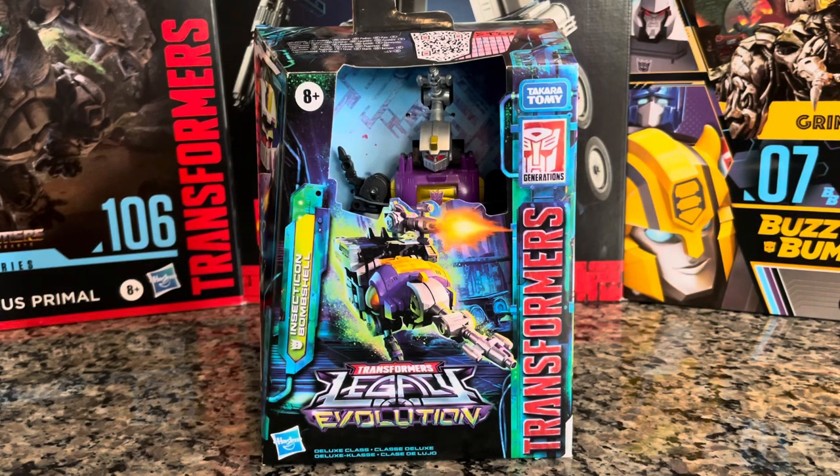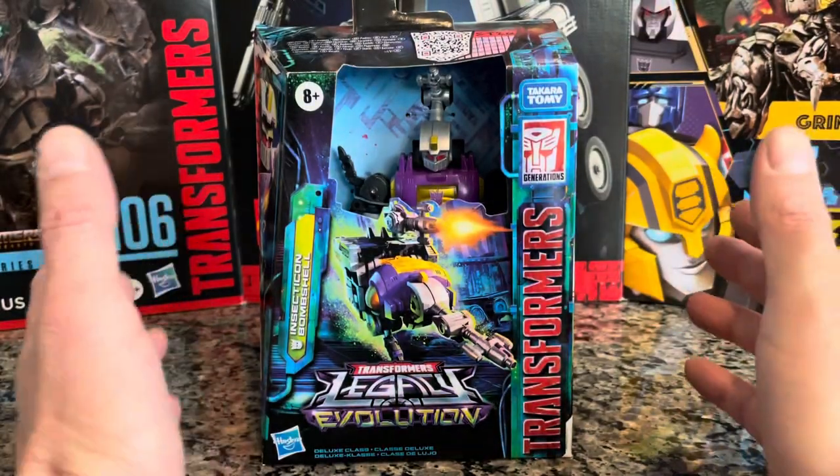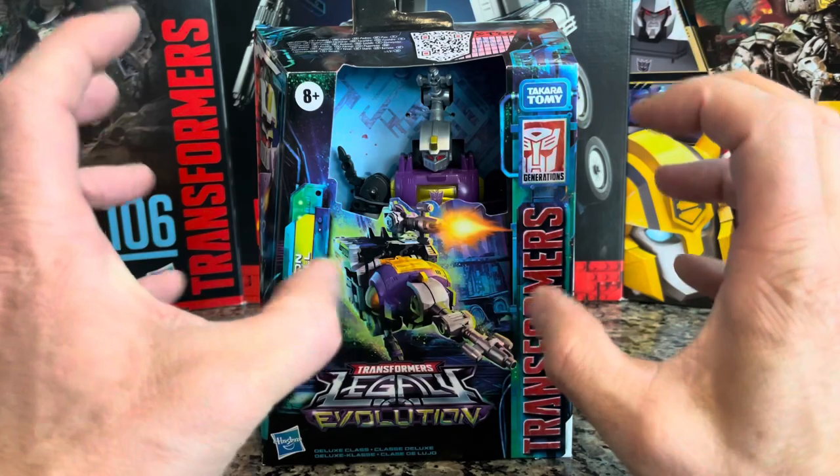Welcome back to another unboxing and transforming on Gamer Venom. I got a really cool Transformers for you today — Transformers Legacy Evolution Deluxe Class Insecticon Bombshell. Super cool Transformers. This one has a little legacy behind it, a little legend, a little myth.